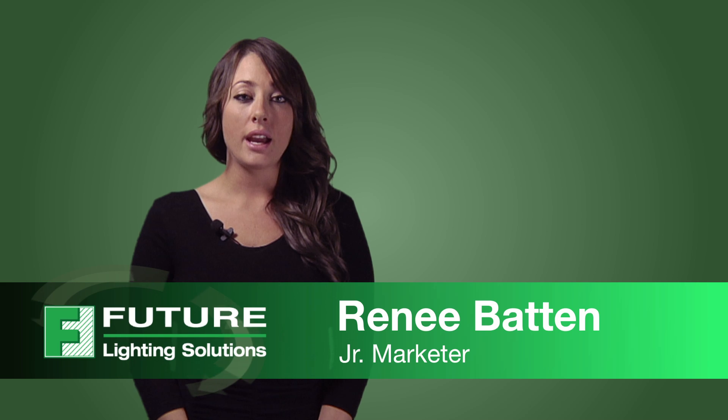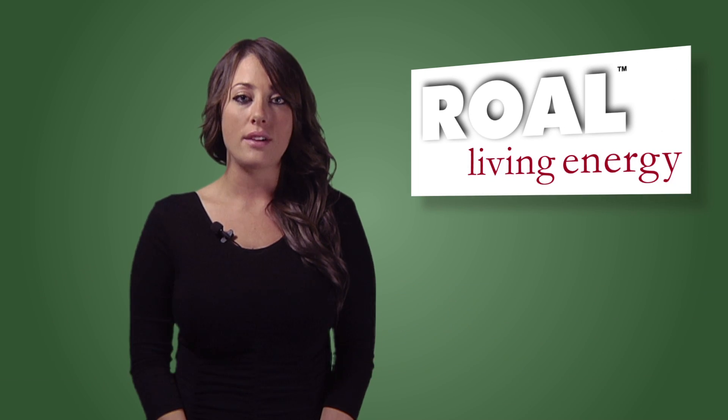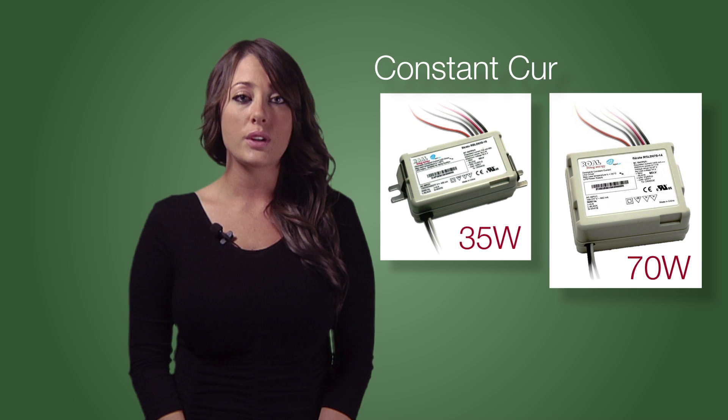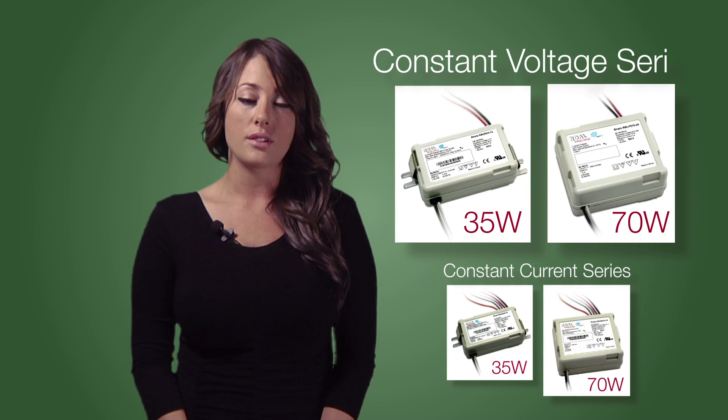Hi, my name is Renee Batten and I would like to introduce to you a Royal Electronics Strato LED Driver Series. This versatile LED Driver Series comes in a 35 or 70 Watt constant current series and a 35 or 70 Watt constant voltage series.